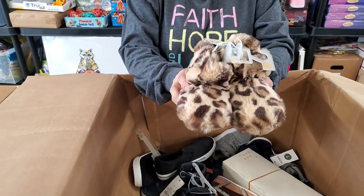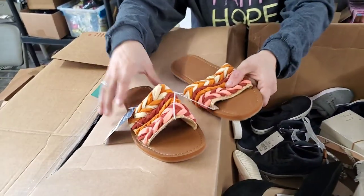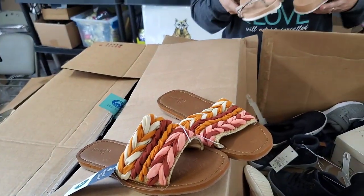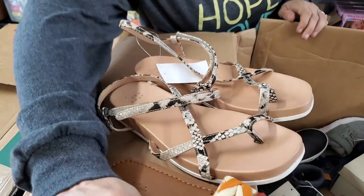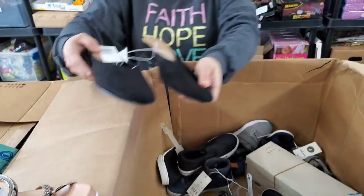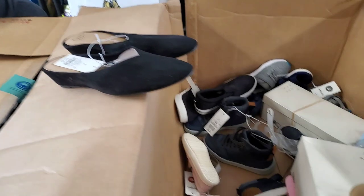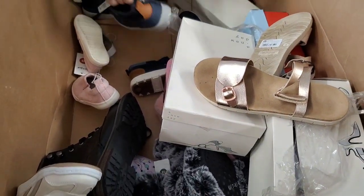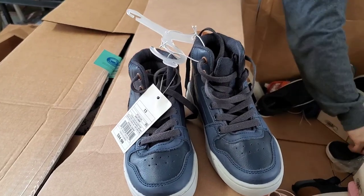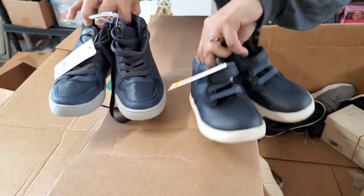Oh, here's another pair of those really fuzzy ones, size small 5/6. Oh, these are unique — size 9 in women's. And here is a size 7 and a half kind of snakeskin sandals. Here's some just plain black flats, 9 and a half — does have a little bit of a heel on it. There's a pair of tennis shoes — these are a size 13. Another pair of boys' tennis shoes, size 9.